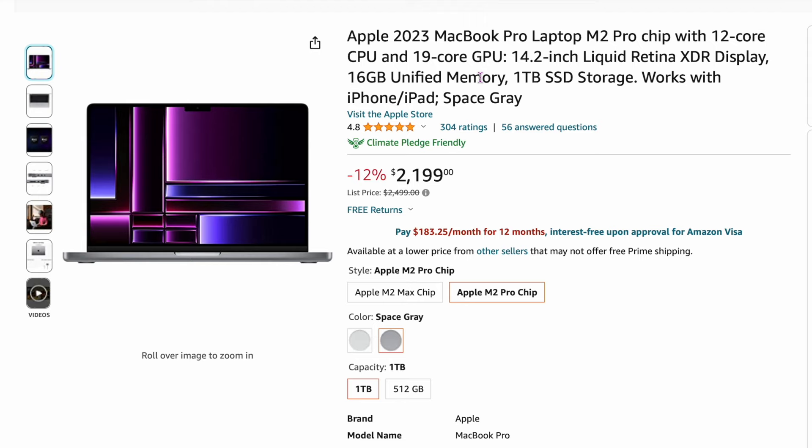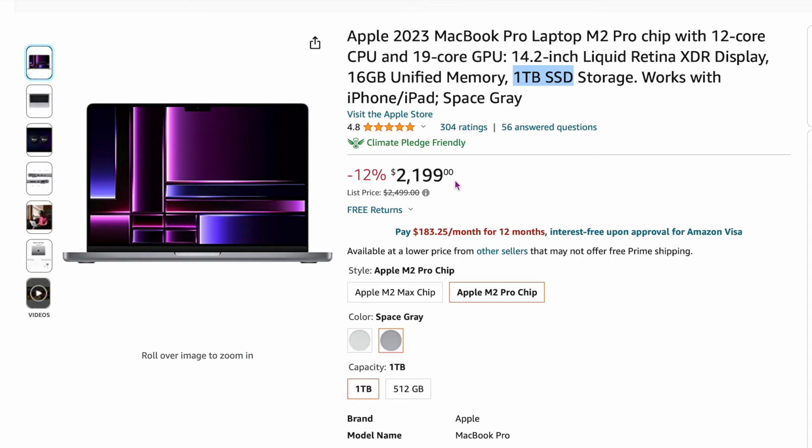The very first two stories are going to be straightforward — just specials on Apple products you can buy right now. Looking at my screen: $2,199. This is a 14.2-inch MacBook Pro. It's got the 12-core CPU, 19-core GPU, 16 gigs of RAM standard, but it has a one terabyte SSD. This is about $200-300 off right now. It used to be $2,499, now it's $2,199. Really good deal on that.